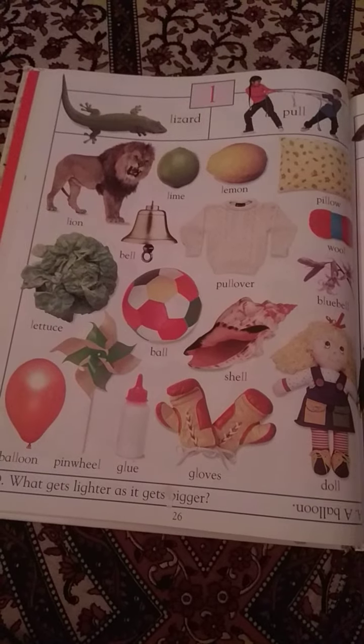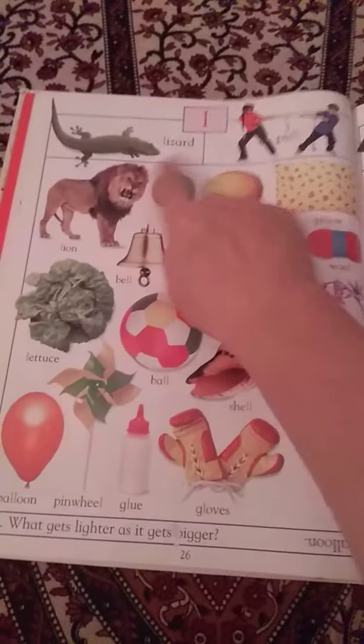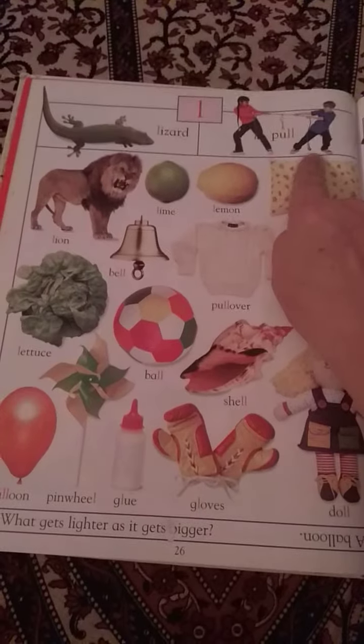This page has two main spellings: one L or two L's. Lizard or pole are our example words.